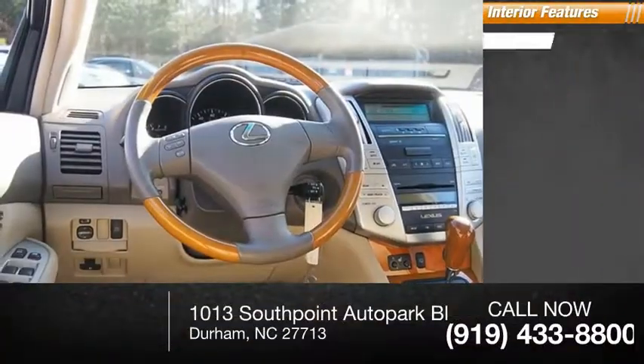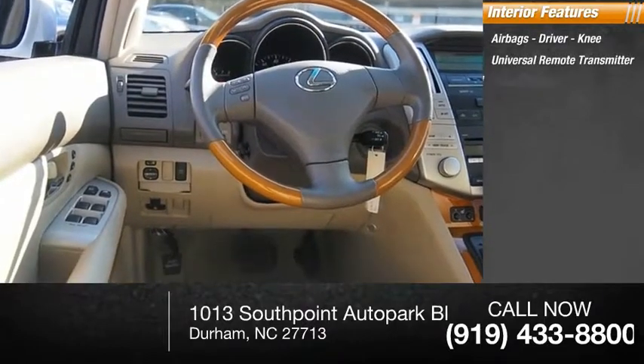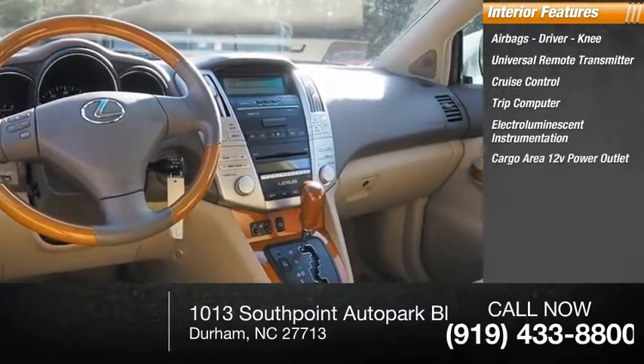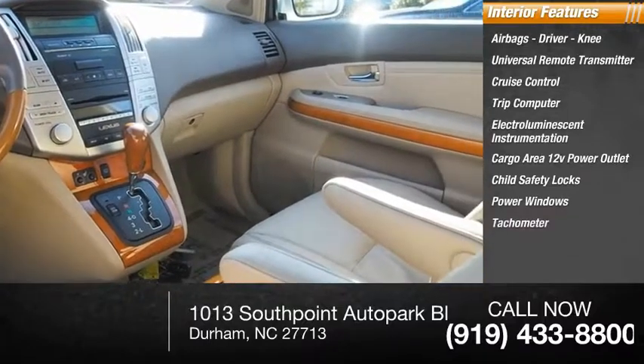Inside you'll find airbags, driver knee airbag, universal remote transmitter, cruise control, trip computer, electro-illuminescent instrumentation, cargo area 12-volt power outlet, child safety locks, power windows, and tachometer.